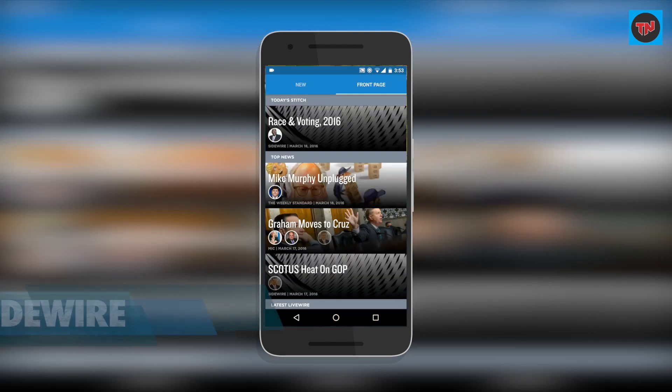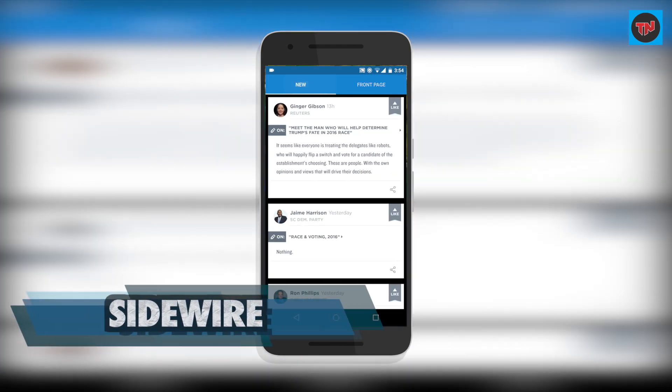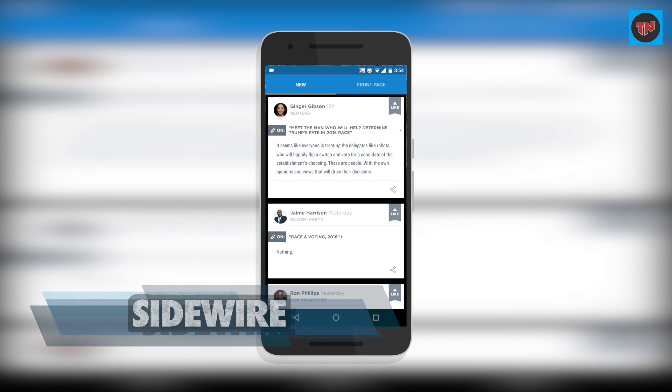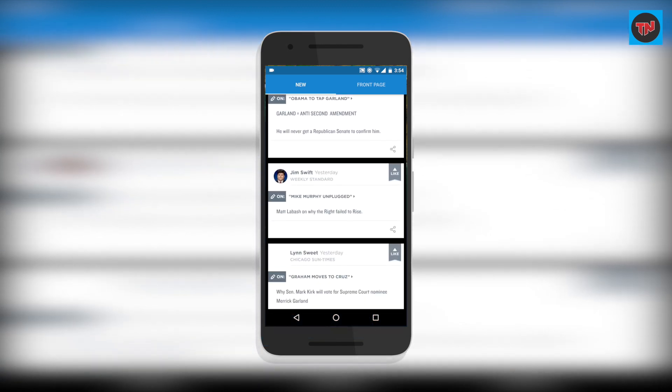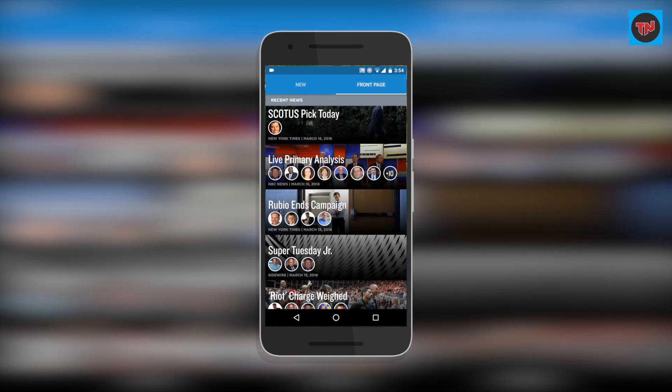Sidewire is a news app where you get important news from an insider community. You will get a lot of insider news rather than seeing them on social media, and you'll get a wide perspective of views from insiders.